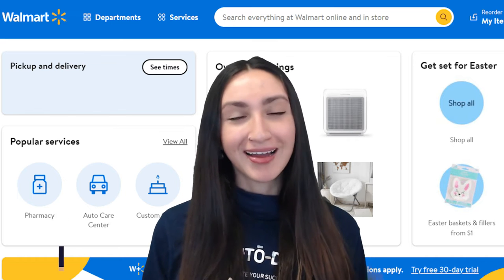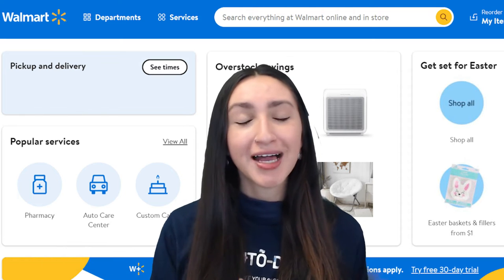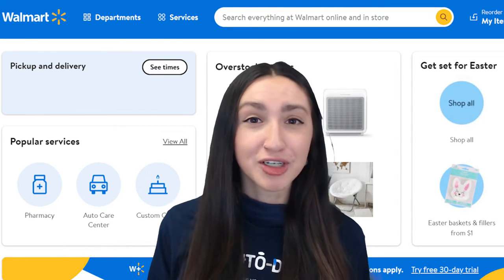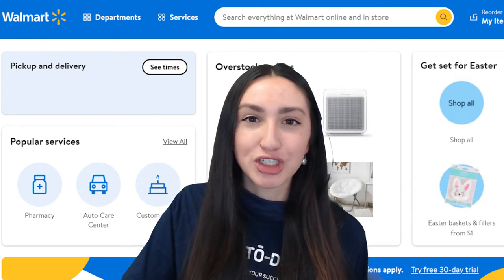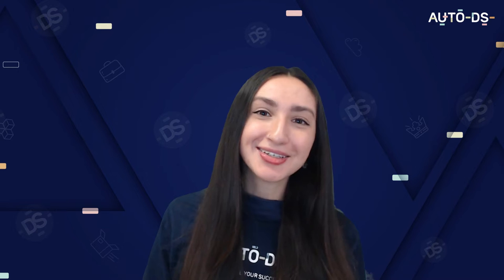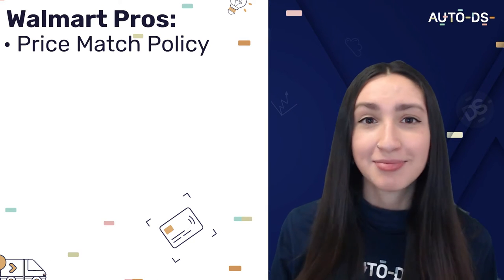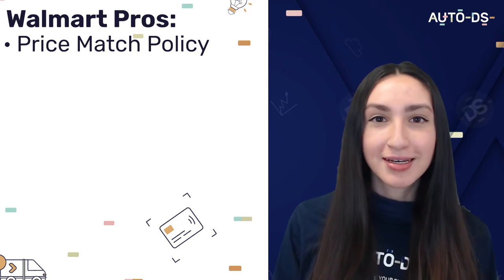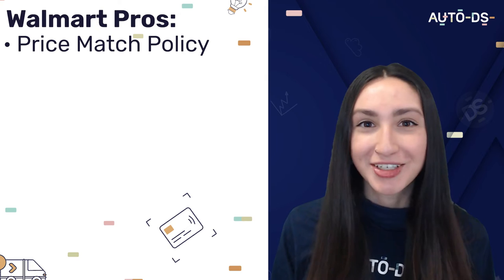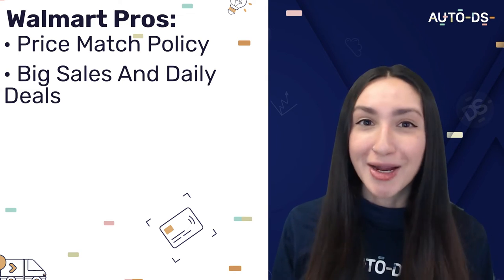Our ninth Wix dropshipping supplier is the most loved supplier by Americans — Walmart. Walmart has a great amount of perks such as their wide range of diverse products, next-day delivery, and the option to send any product you purchase in gift packaging. The most attractive feature about Walmart is their price match policy — if a product goes on sale within the return period, by reaching out to customer support you'll be able to get a refund of the price difference. Walmart also hosts big sales and daily deals, which means you can earn a higher profit.